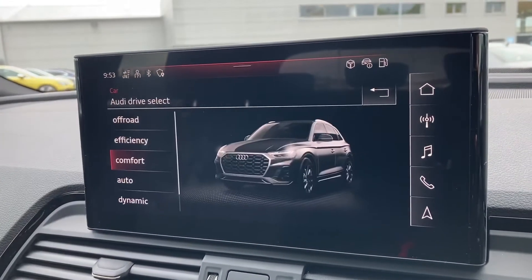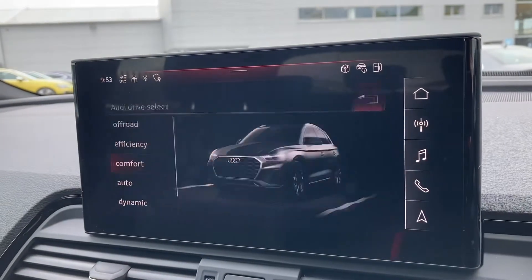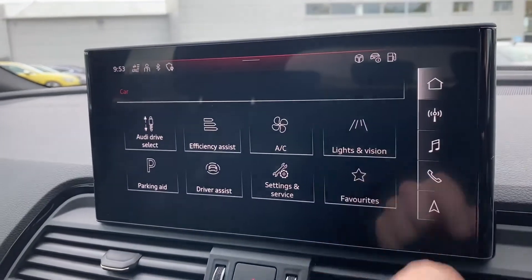You've also got Audi Drive Select with modes including off-road, efficiency, comfort, auto and dynamic — all dependent on your preference and terrain.